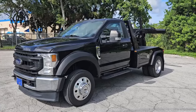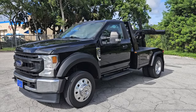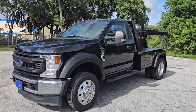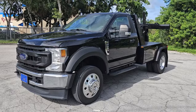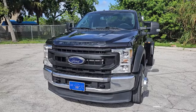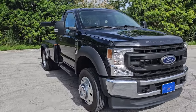Greetings from Nova Auto Sale in sunny South Florida. Up for sale today, this 2020 Ford F450 tow truck. The vehicle's in beautiful condition inside and out, really in outstanding shape. Brand new tires all the way around, really nice looking rims. This one only has 6,000 miles on it. It is a rebuilt title, but it's in beautiful condition, ready to go to work.